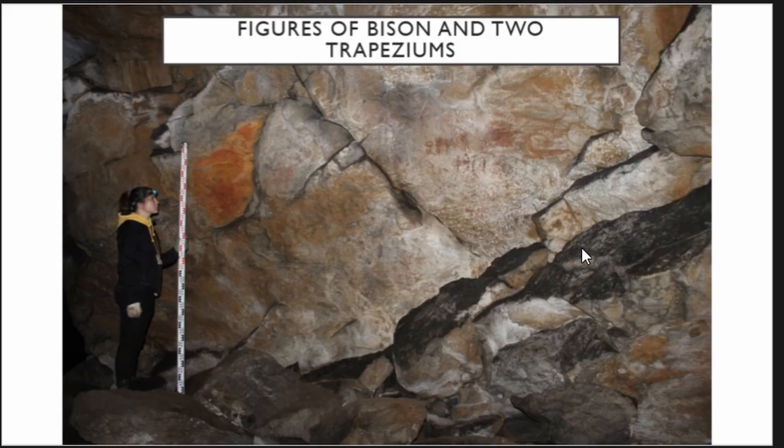The first and most remarkable composition on the Southern A wall is a zoomorphic figure, most likely a bison, and two geometric signs.